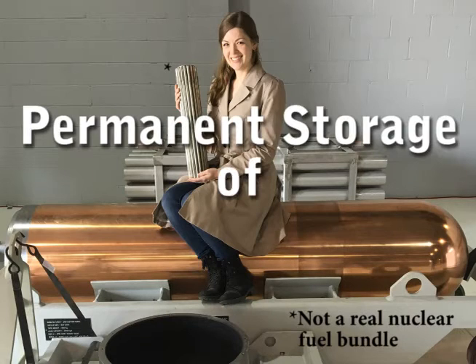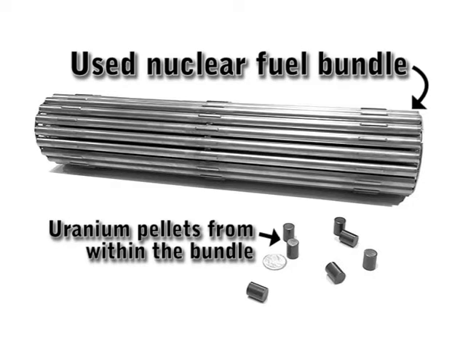One such area is the permanent storage of used nuclear fuel. Used nuclear fuel contains radioactive elements, some of which remain hazardous for tens of thousands of years. So what do we do with it in the long term?